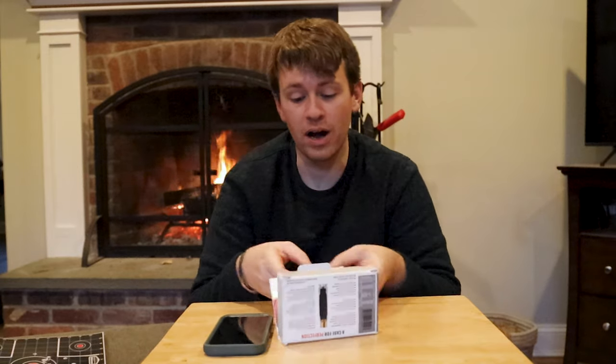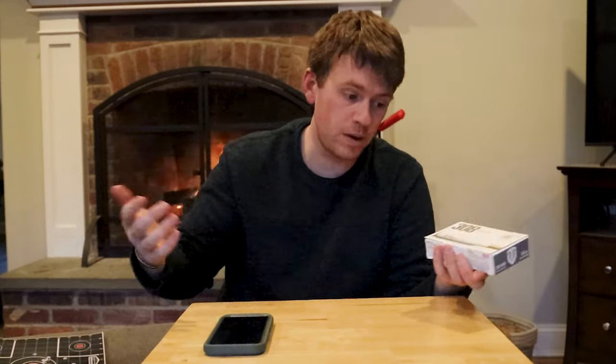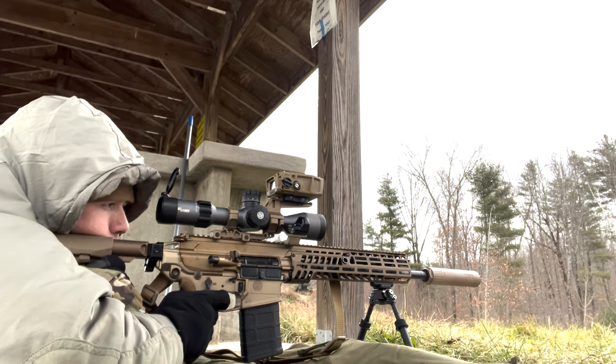So we go out and I test it. First things first, we have to see how it groups, right? That's a big one. A lot of talk, True Velocity - a lot of talk with your prices, a lot of talk with your fancy little box, a lot of talk with your guarantees.